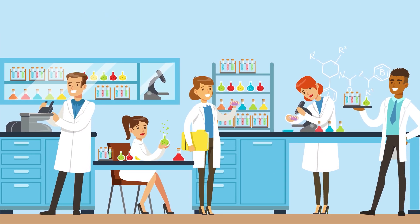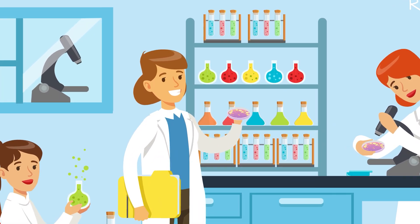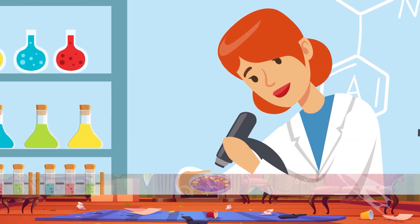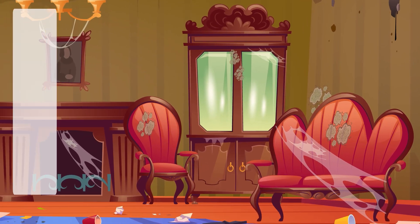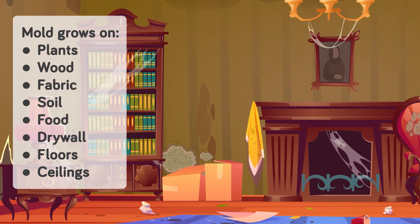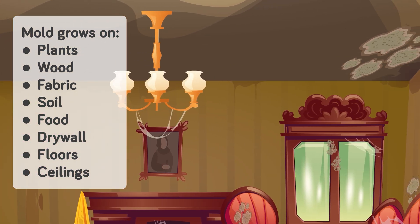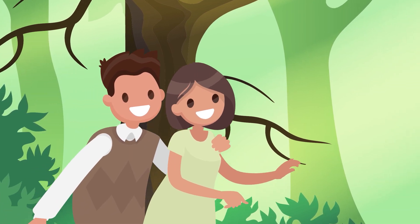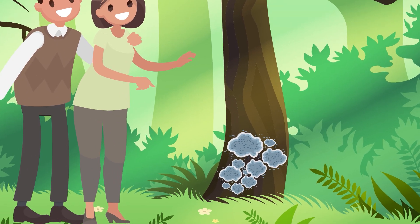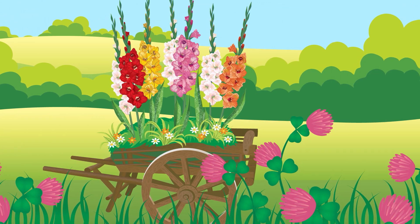First question: what is mold? It's a term that's thrown around a lot, but rarely properly explained. Typically it's associated with filth, grime, and decay, and there's some truth to that. But unlike your typical dirt, mold is very much alive. It's a fungus, much like yeast or mushrooms, and it can grow pretty much anywhere — on plants, wood, fabric, soil, food, drywall, floors, and ceilings. While you're probably used to encountering this pesky fungus in your home, it serves a much wider function in nature as a kind of natural recycling system, playing a crucial role in the decay of organic matter.